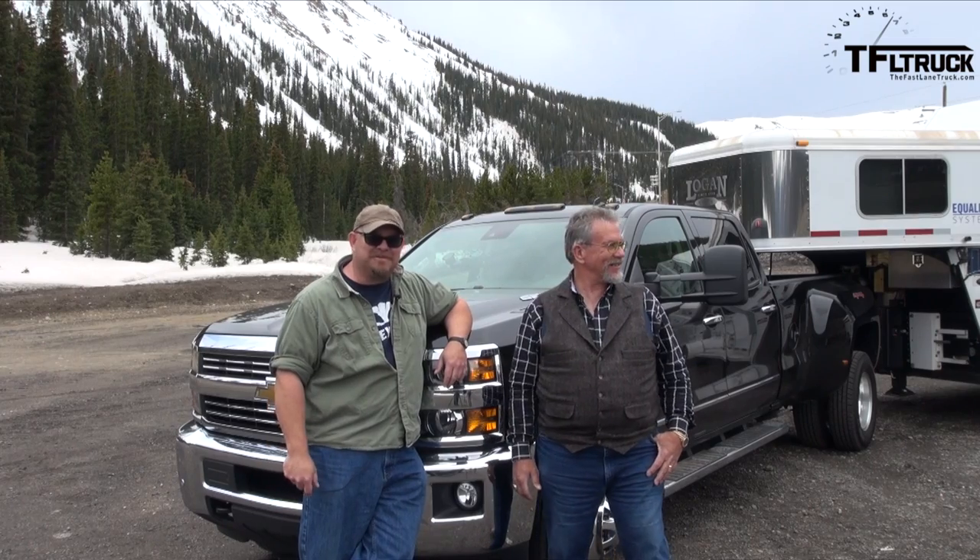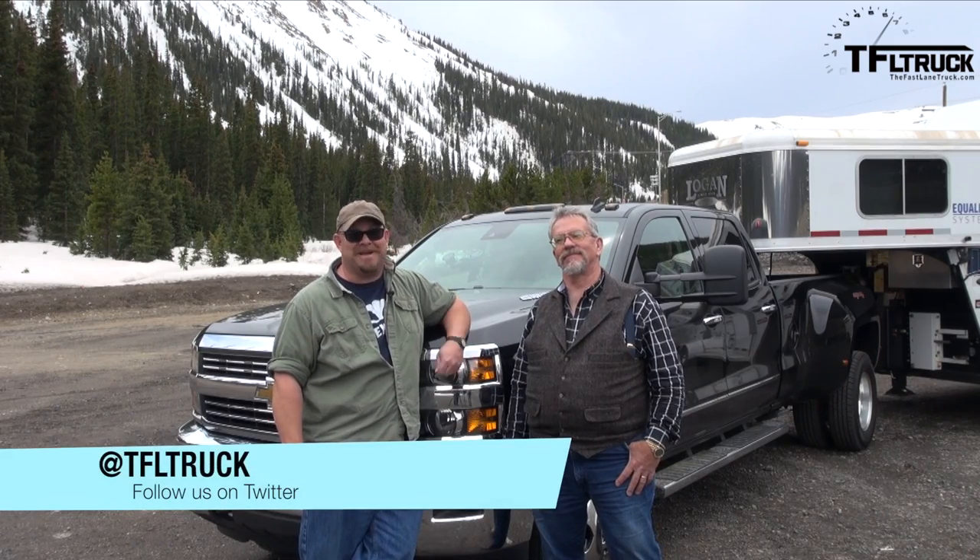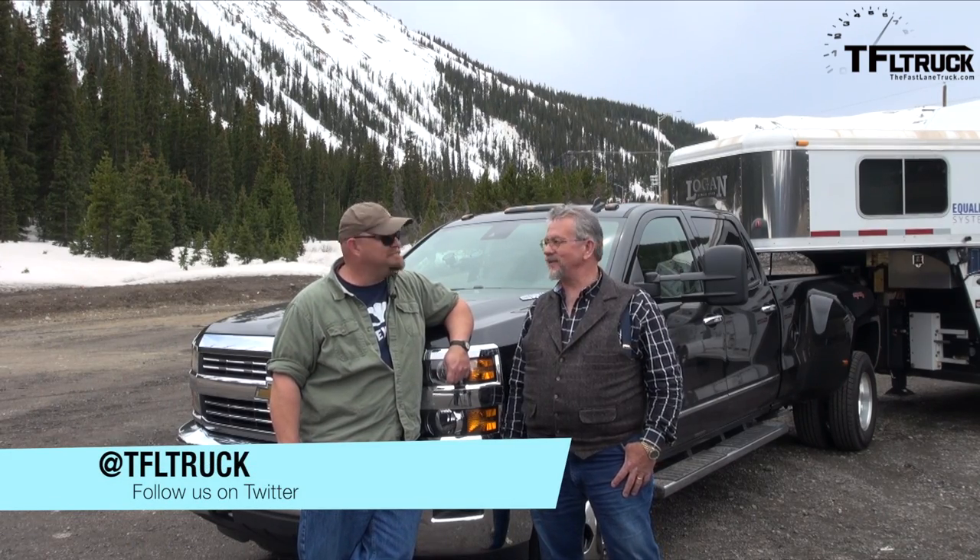Folks, go to tfltruck.com for news, views, and reviews. We will be doing more dually testing in the near future — high country, high country.